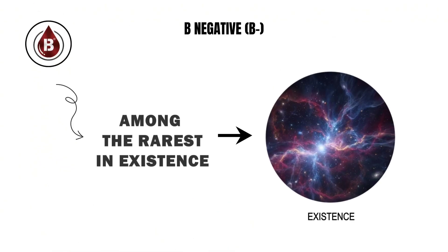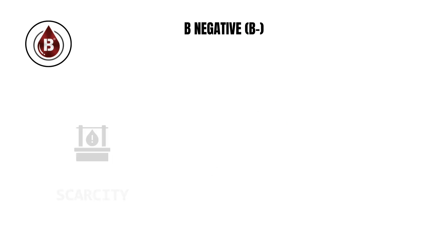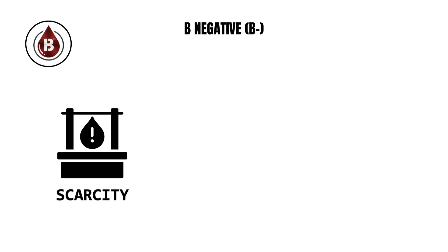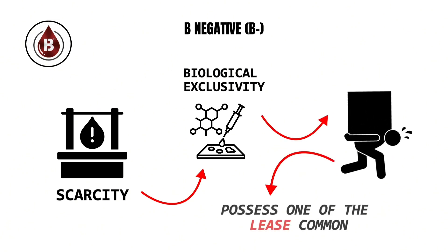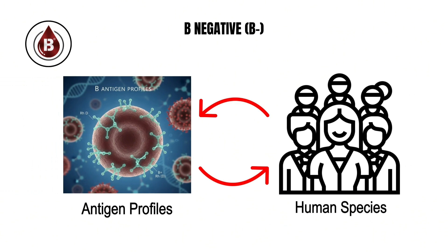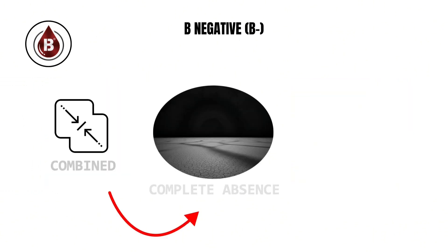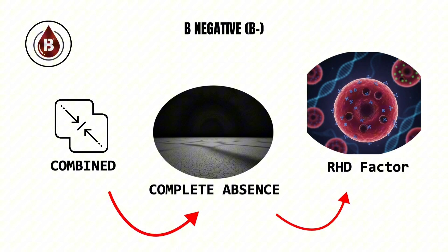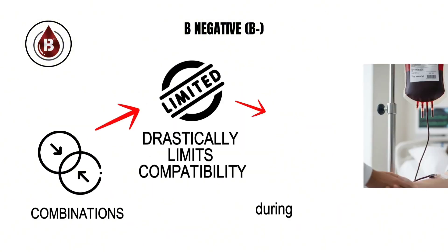B negative blood is among the rarest in existence, found in only about one out of every hundred people. This scarcity immediately gives it a form of biological exclusivity, since those who carry it possess one of the least common antigen profiles in the human species. Its defining trait is the presence of the B antigen on red blood cells combined with the complete absence of the RhD factor, a combination that drastically limits compatibility during transfusions.